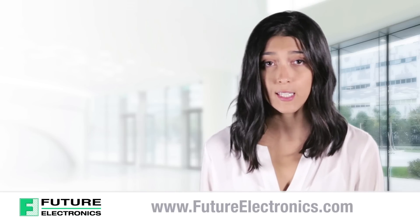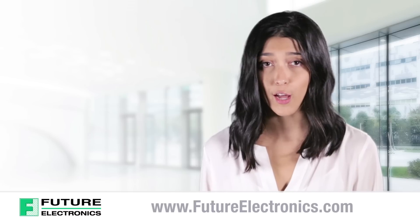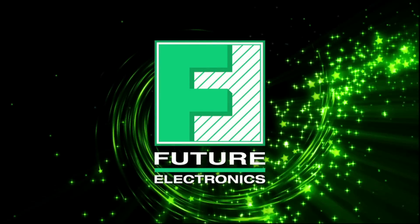To purchase Lattice's ICE40 Ultralight FPGA products, visit our website at futureelectronics.com. Thank you.